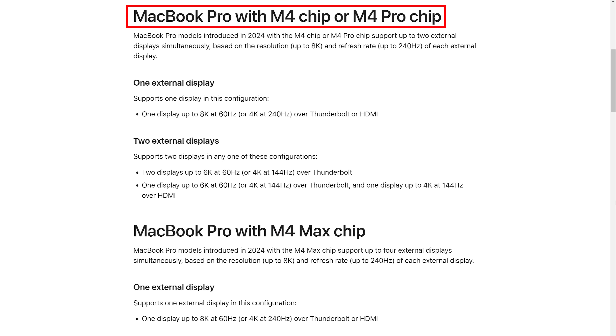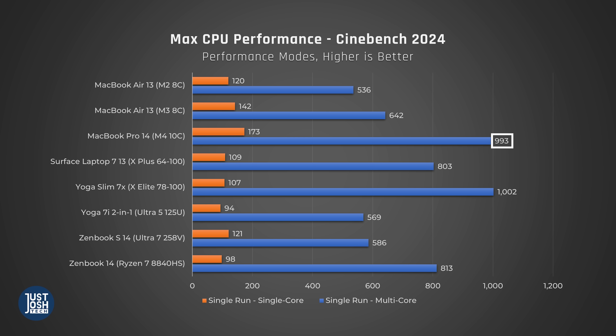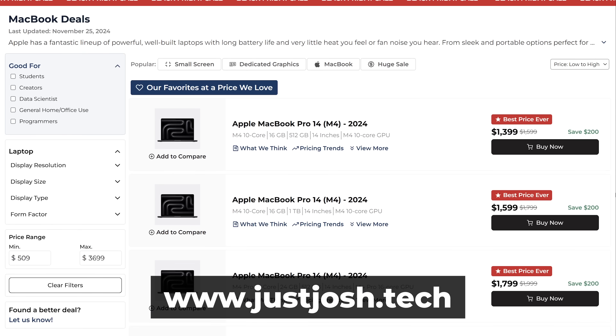These new M4 MacBook Pros allow you to hook up up to two external monitors while using the laptop's display — previously you'd have to close the laptop's lid to do that. The MacBook Pro is also significantly more powerful; it uses a new M4 processor, which is a big step up from the processors in the Airs, and inside the Pro is a fan to keep its processor cool during performance tasks. This laptop is a much better bet if you want more flexibility — say you want to try your hand at creating a YouTube channel or programming a website.